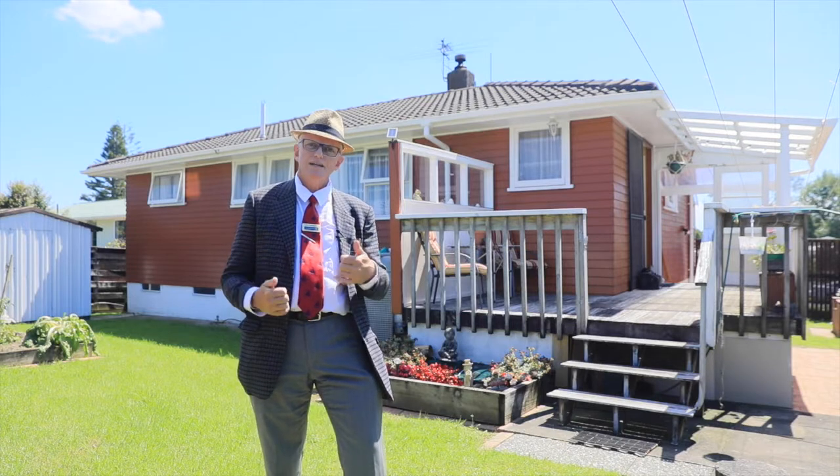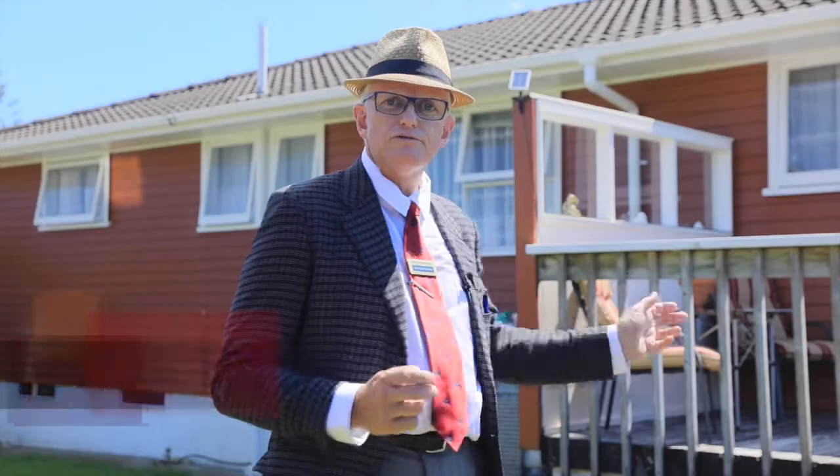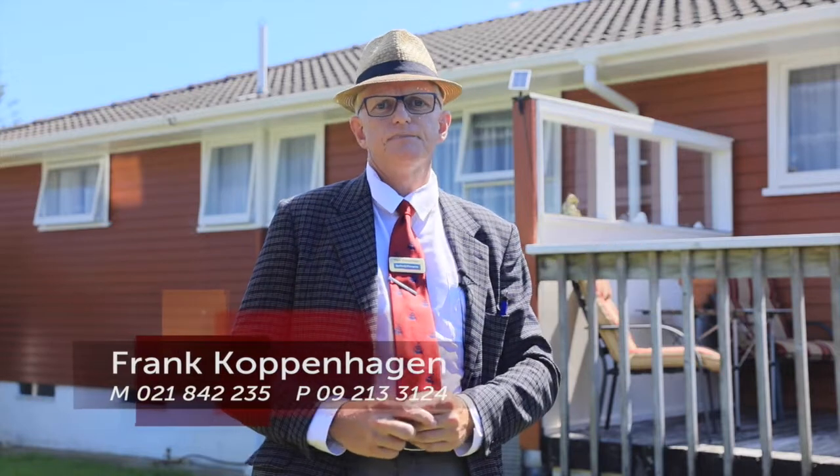Come to the Open Homes, send me an email, give me a call, but do yourself a favour — come and check this one out because you'll be so sorry if you missed it. I'm Frank Copenhagen from Barfoot and Thompson. Thanks for watching.